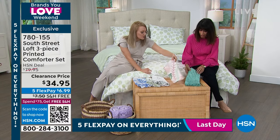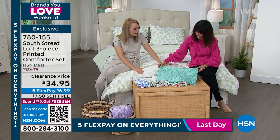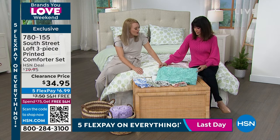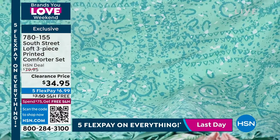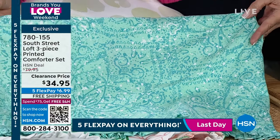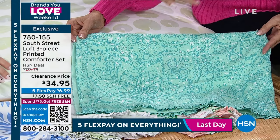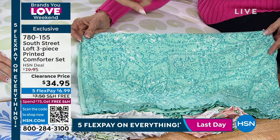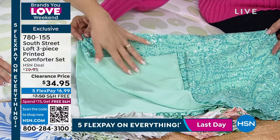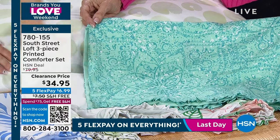And then finally the next one is our distressed aqua. I think that is so pretty. This has like a bandana vibe to me. Also a kaleidoscope kind of vibe, but also kind of a terrazzo because of these spatters of white within it. So there's a lot of depth in the foreground, but also in the background with this print. And then it reverses to a lighter tone of a coordinating fabric, and you're buying the whole set today.